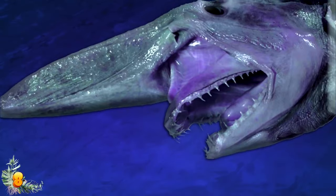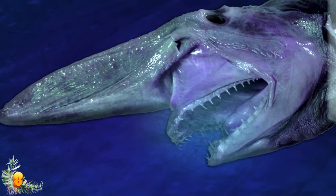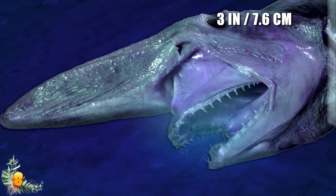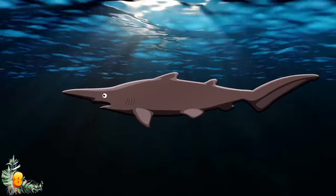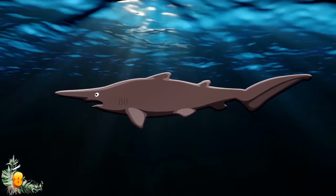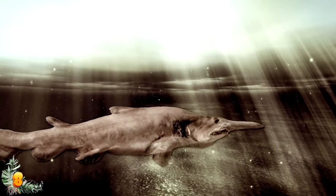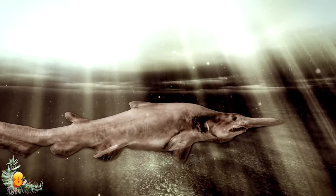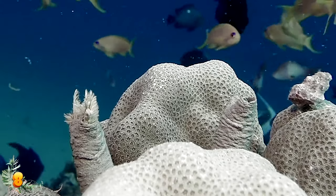When a goblin shark spots a target, it extends its jaw up to 3 inches outward and snatches its meal. Experts believe goblin sharks are sluggish due to their flabby bodies and small fins, but their extendable jaws make up for their slow speed. Researchers also think the species is solitary, like most other sharks.